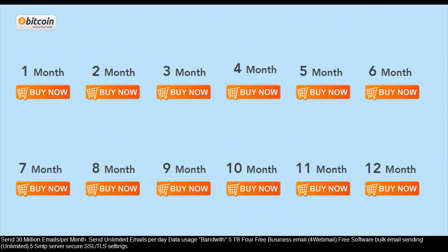Send 30 million emails per month. Send unlimited emails per day with 5TB data bandwidth for free. Business email: 4 webmail accounts, 3 bulk email sending software options, unlimited sends, and 5 SMTP servers with secure SSL/TLS settings.